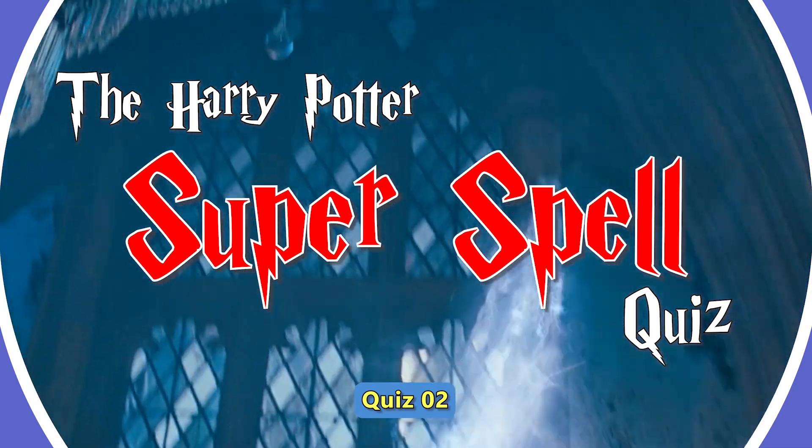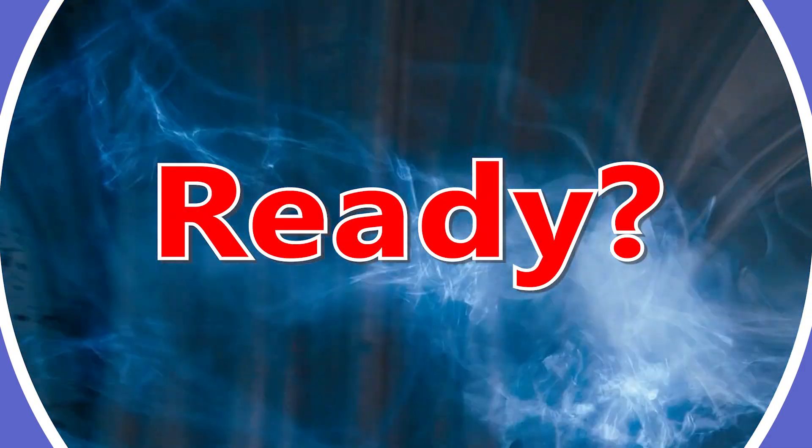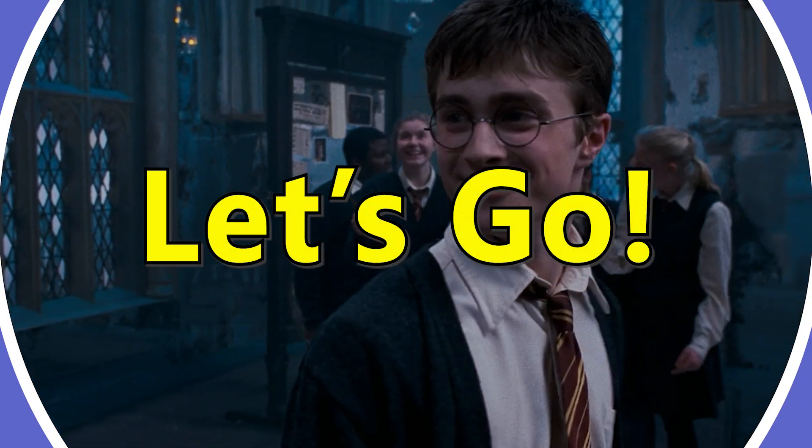Accio quizzes! We all enjoy the magic of Harry Potter and his friends, but how well do you know their spells? Let's find out in our super spell quiz!